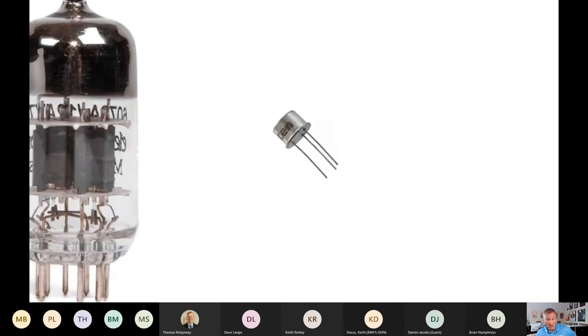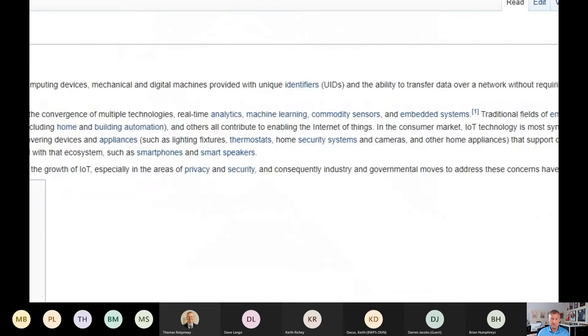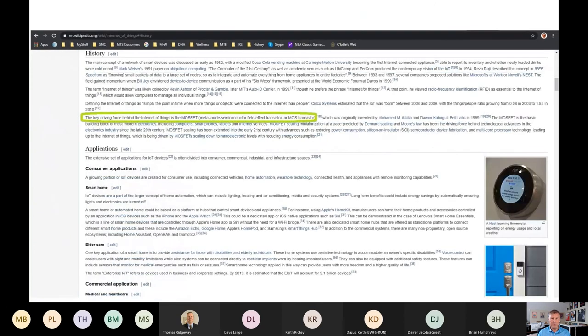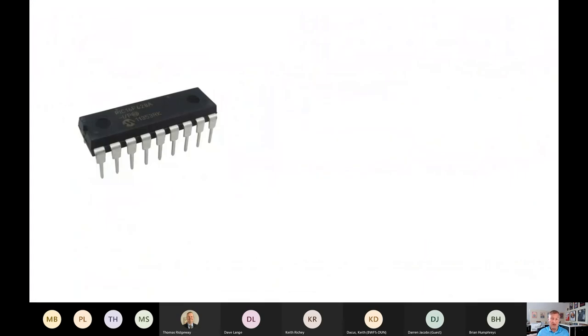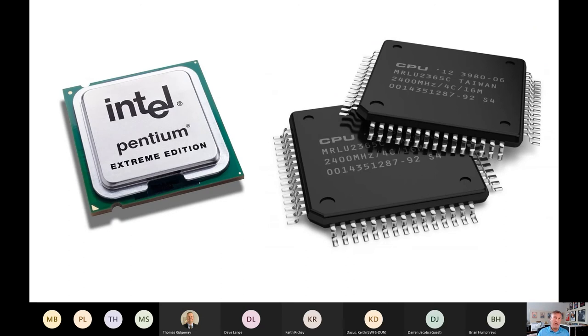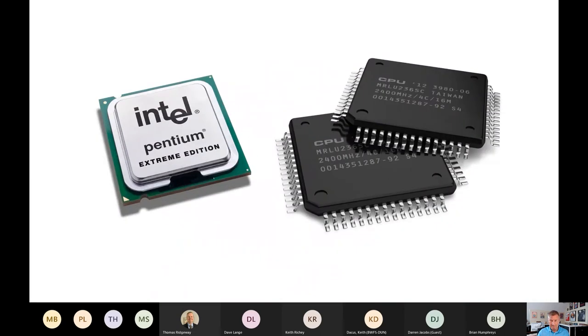To better understand the transistor's significance in industrial automation history, the Wikipedia page for the Industrial Internet of Things states that the tiny transistor was the cornerstone invention — either directly or indirectly — for the majority of technologies we enjoy today. That tiny transistor paved the way for the microprocessor, which led to CPUs running in all our intelligent devices and the processors, or brains, of every computer on the planet past, present, and future.